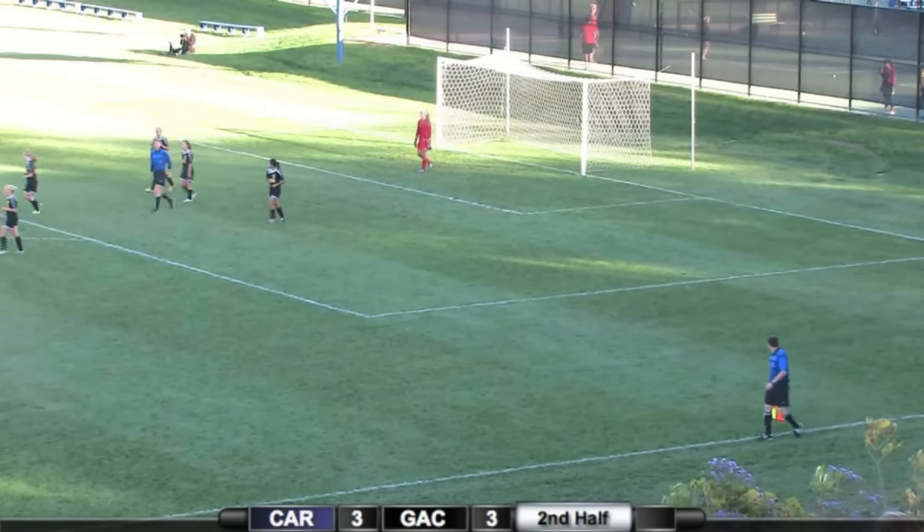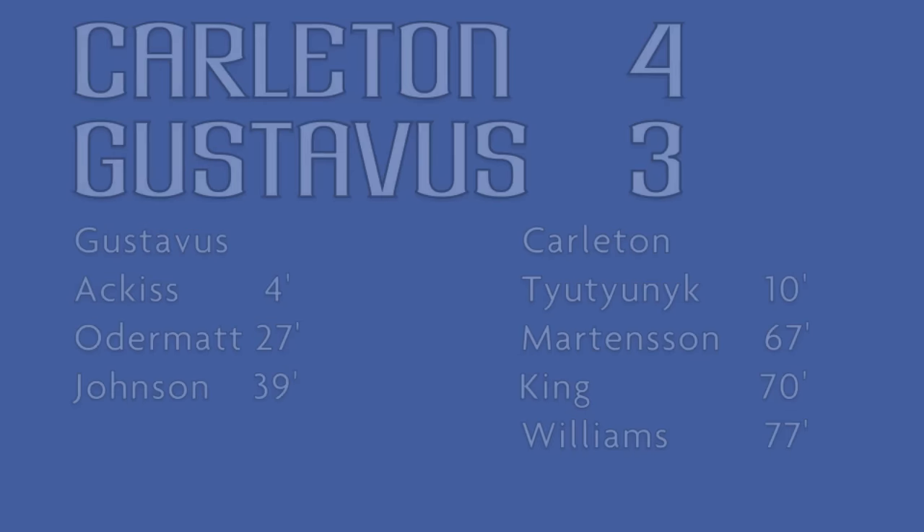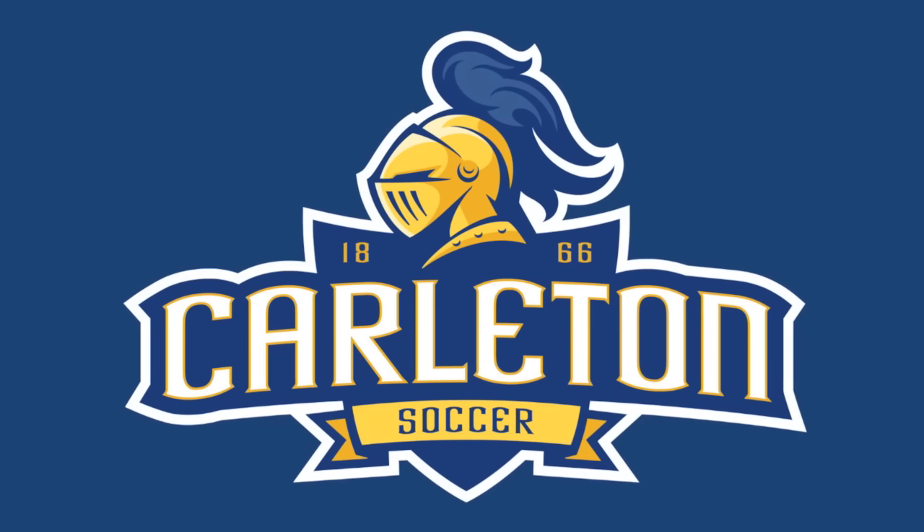Oh my! I am not sure who scored that one, but the Knights coming down from 3-1, back into this one, leading 4-3 with 14 minutes and 21 seconds on the clock.